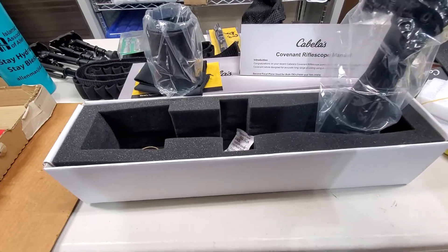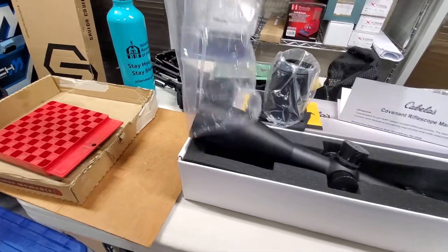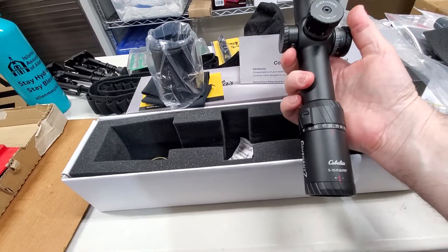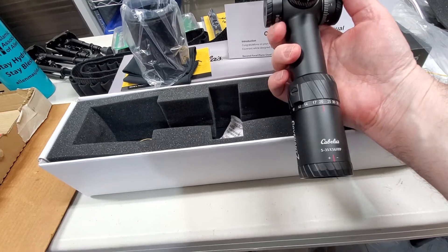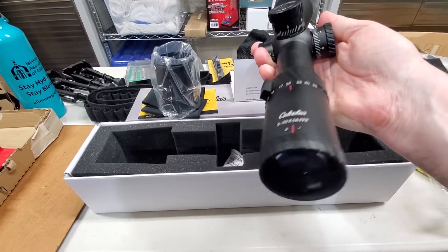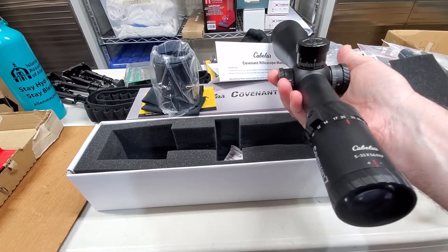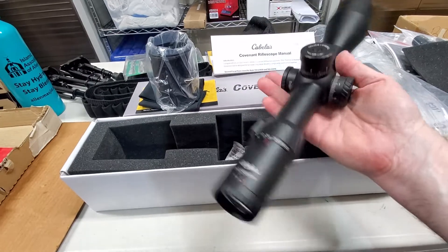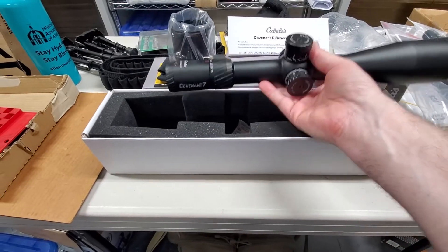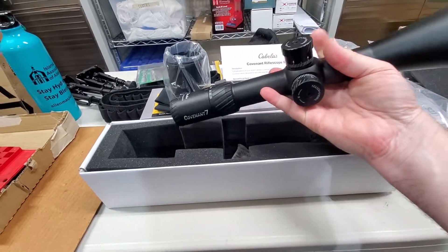This is a 35x scope at the maximum magnification, and it has 7x between the lower and upper magnification levels. It's a 5-35 FFP. It has a zero stop for the elevation, but left and right for the windage — they don't have a lock, which most of the time you don't need. It's a bit long and maybe heavy, but for being sturdy and to protect the scope internals, maybe that's a good idea.